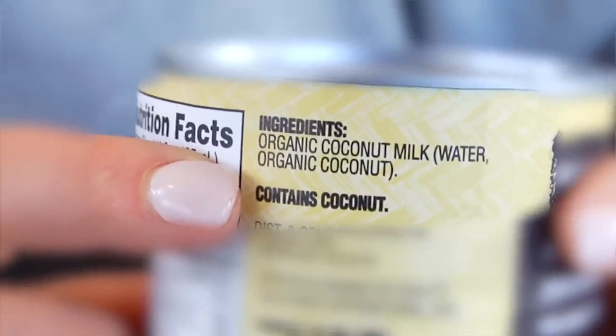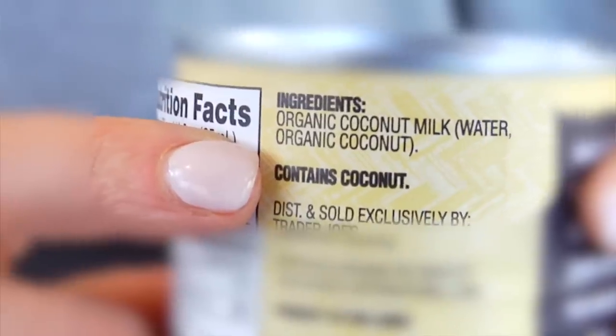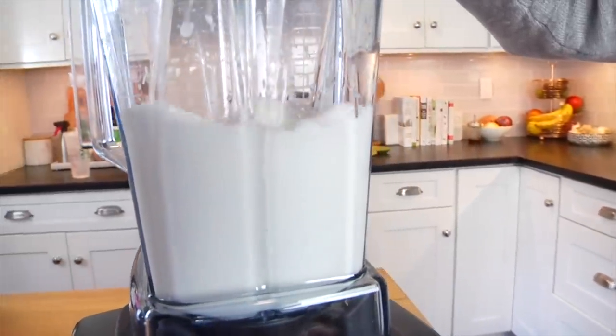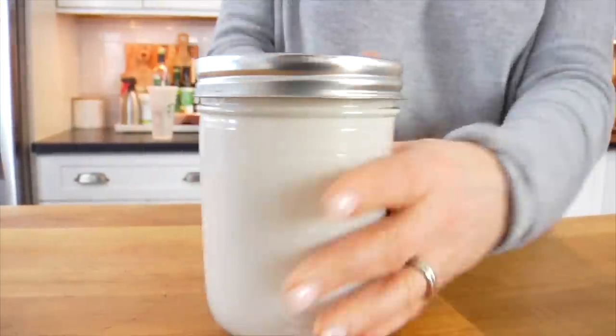What I love about this coconut milk is that the only ingredient is organic coconut milk — no thickeners or binders. The downside is that once you open the can, it will separate. My trick: throw it in the blender, whirl it until nice and creamy, then transfer it to a mason jar and store it in the fridge all week. That way you don't have to worry about it separating every time you use it.